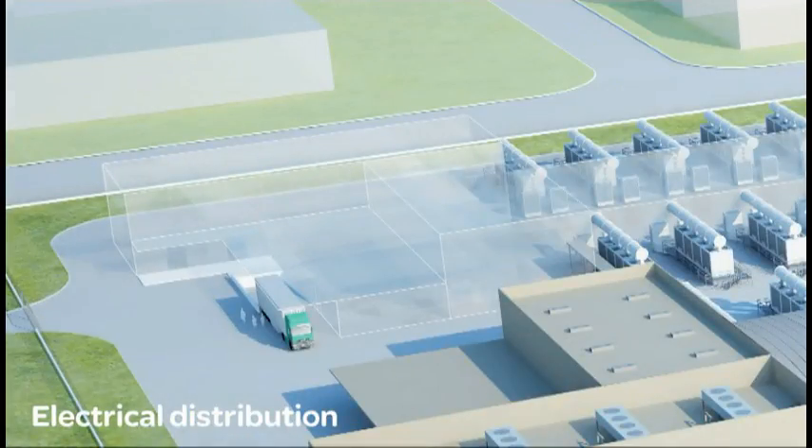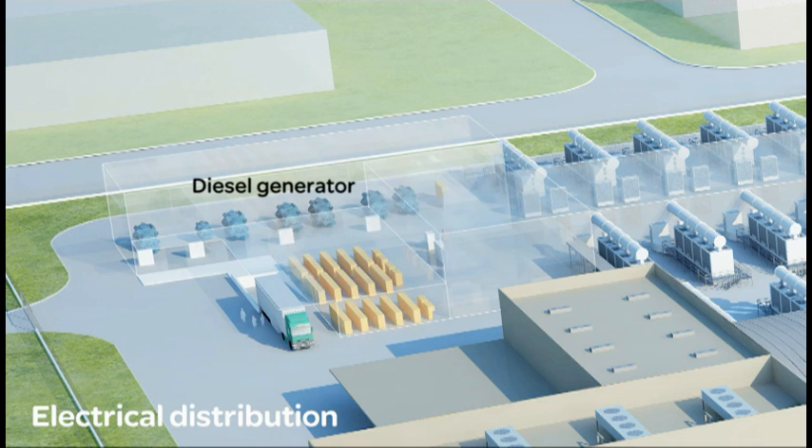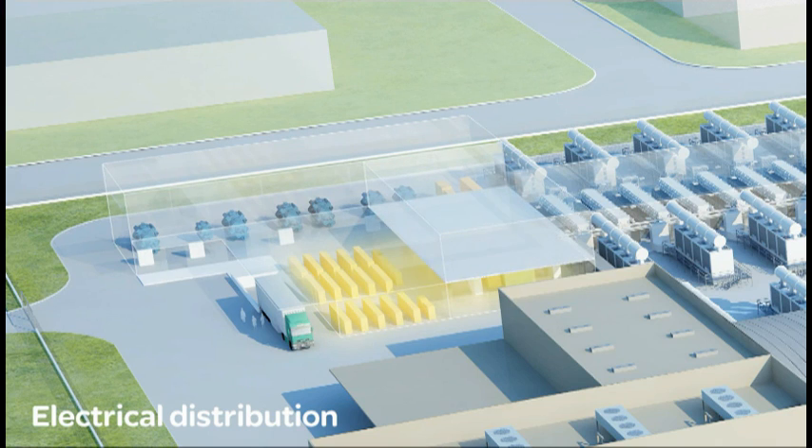From diesel generators to substations to physical power distribution, Schneider Electric gives you complete control over your power architecture. Expansion, replacement and connection flexibility are enhanced with modular UPS and bus bar distribution.